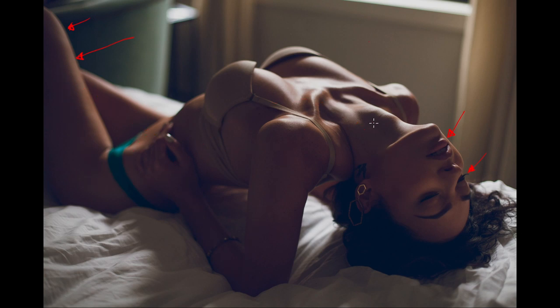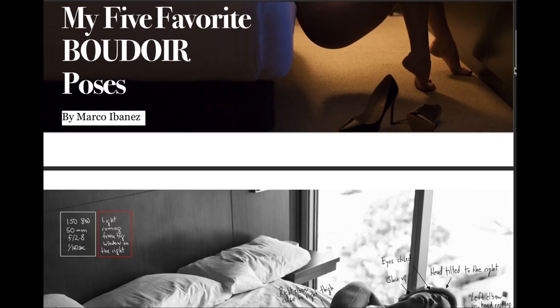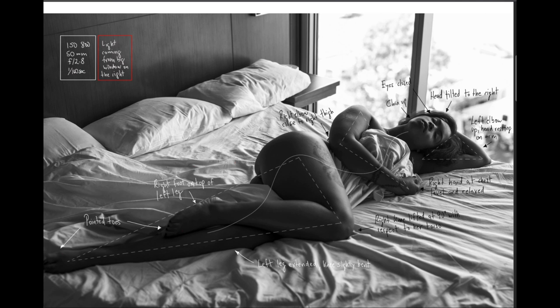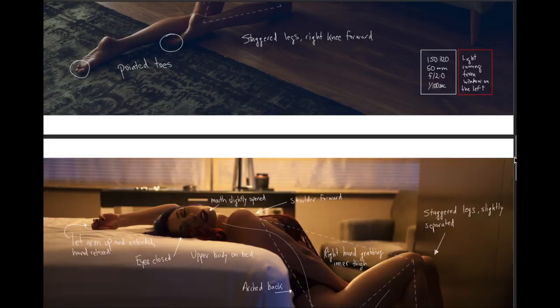So those are the five poses. Don't worry if you haven't had the chance to take notes or write down all the information. I have created a PDF — it's a free download from my website, so I'm going to leave a link below. I've included all the poses I've shown you with all the instructions written down, plus my camera settings and where the light is coming from, so you have a good understanding of how I accomplish these poses and can replicate or practice them.